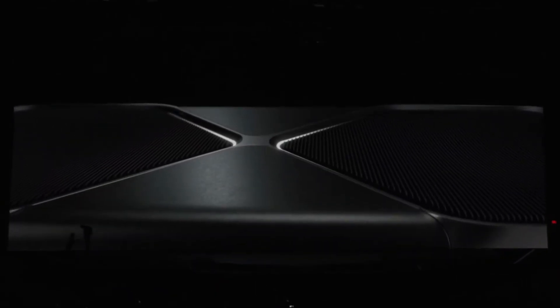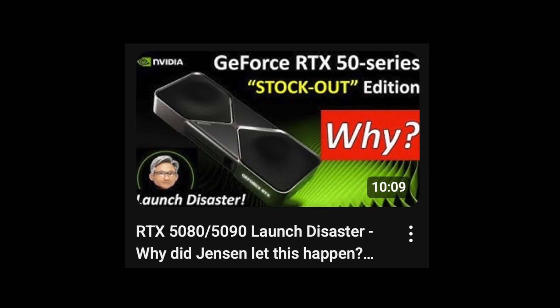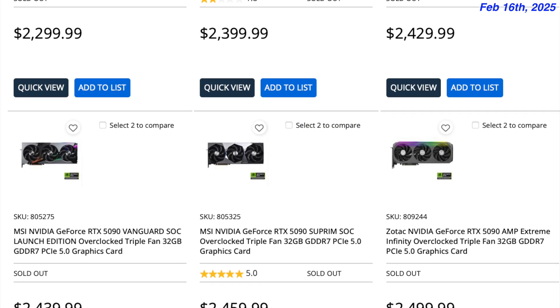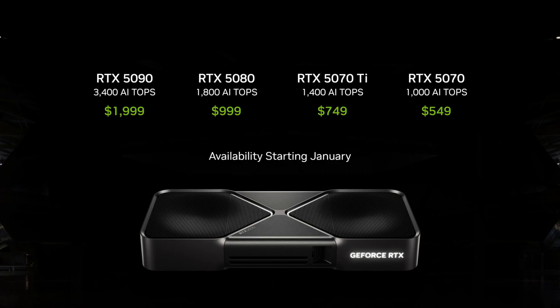The GPU market continues to see the prices of GPUs fall month after month. NVIDIA launched the RTX 50 series earlier this year without much supply, and it created a scalper and bot frenzy that drove up prices way beyond the claimed MSRPs. Here we are 8 months after the CES announcement, and we can see the MSRP pricing is now available and even under MSRP for some.